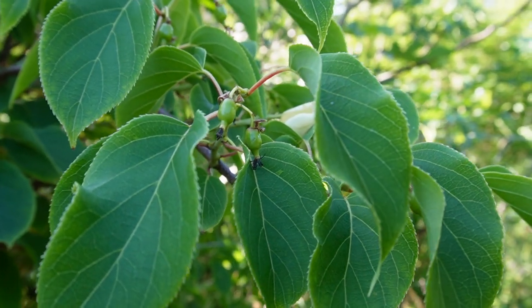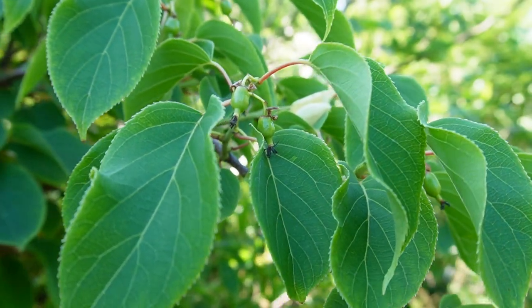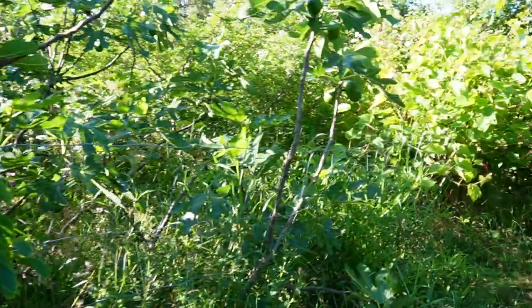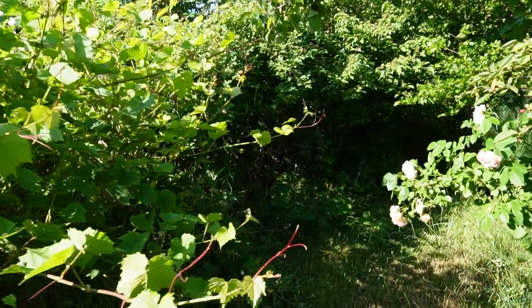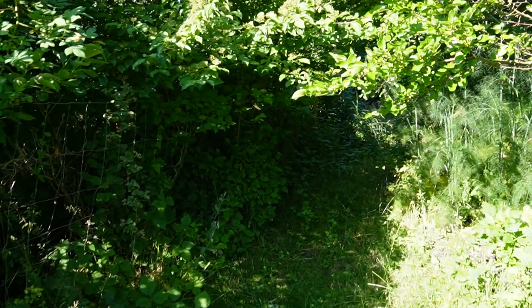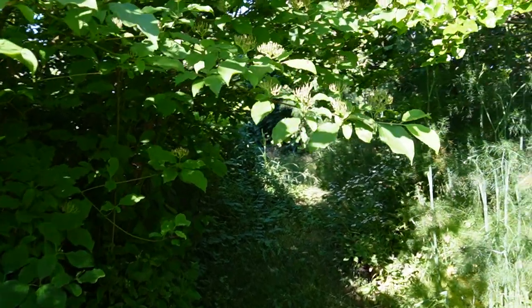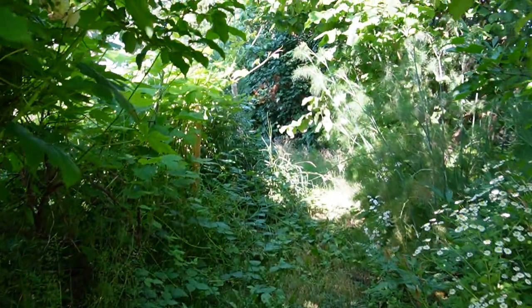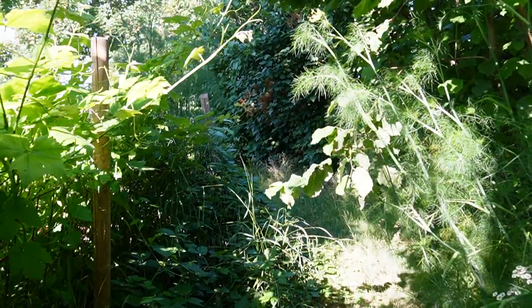Hey guys, welcome back to the food forest. Tiny, tiny kiwis. So I wanted to show you a really lovely overgrown corner, just following along the outside of the fence in the food forest. We have so many crops, so much produce coming from this fence, as it's one of the first structures to go up in the food forest. I made a video some time ago where I go through a lot of the different things we have growing along the fence.